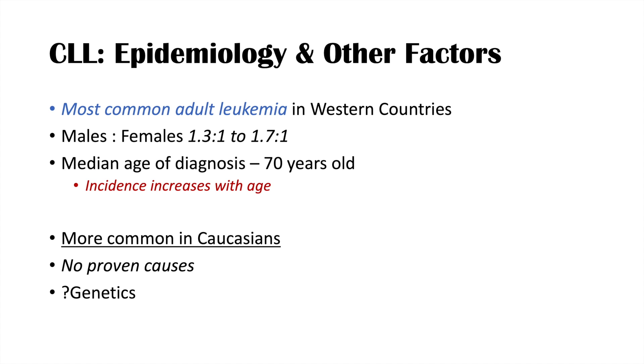There may be a genetic component to CLL. A family history of CLL may increase the risk in later generations, but much of the genetics involved is still under study.